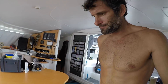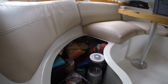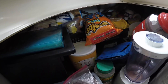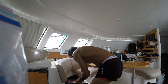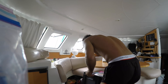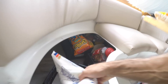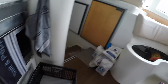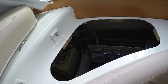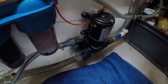So today I have to fix the water pump, and of course the water pump is over there, so I have to empty everything. Everything is empty now and the problem is this pump, so I have to fix it.